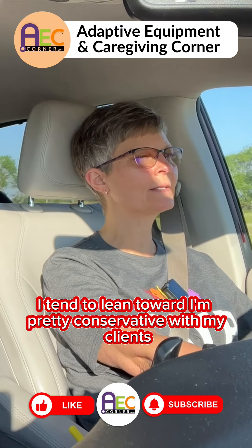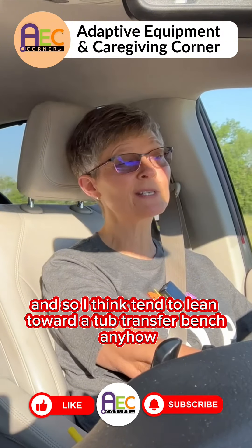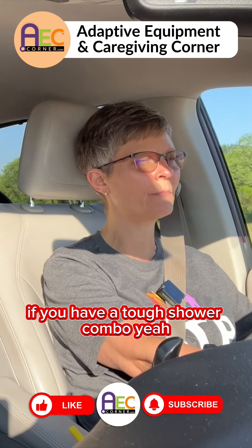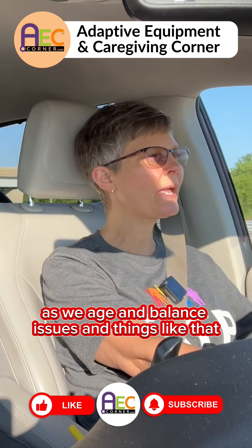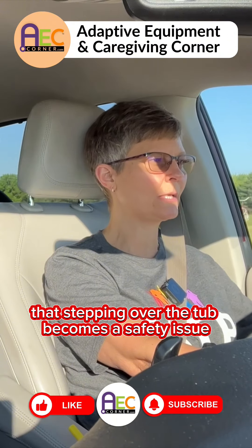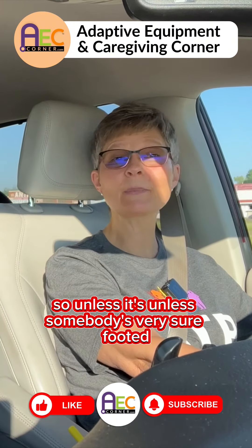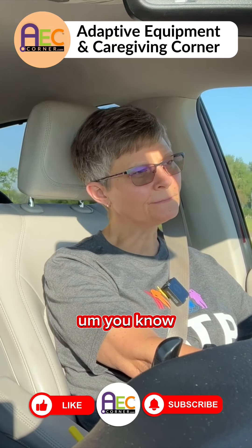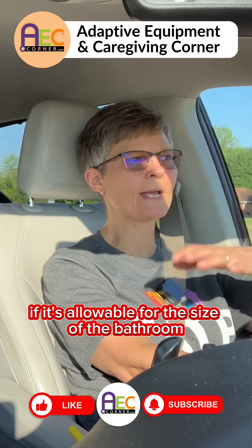I tend to be pretty conservative with my clients, and I lean toward recommending a tub transfer bench if you have a tub-shower combo, just because as we age, balance issues and things like that make stepping over the tub a safety issue. Unless somebody's very sure-footed, I usually lean toward a tub transfer bench if it's allowable for the size of the bathroom.